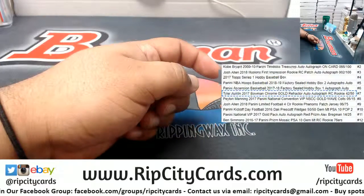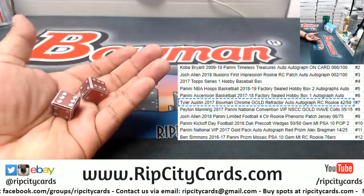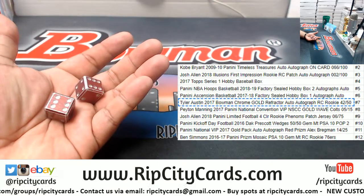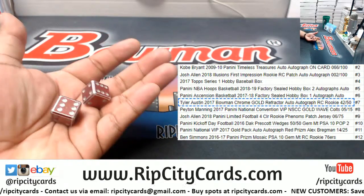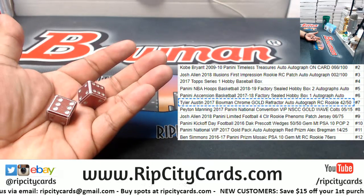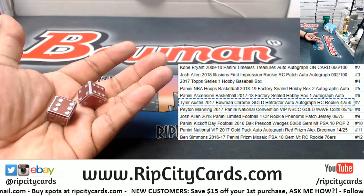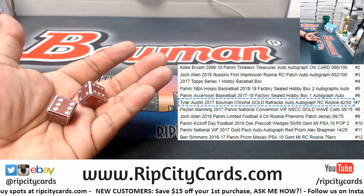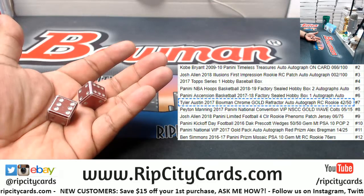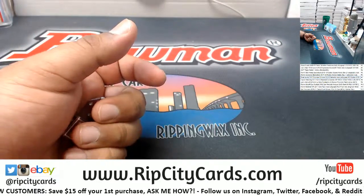Here we go again. I always like to explain it — depending on what number we roll, that's going to determine what you get. You could end up with a Kobe autograph if I roll number two, or if I roll number five you could win a 2018-19 Hoops basketball box with two autos — maybe a Luka Doncic auto, who knows.